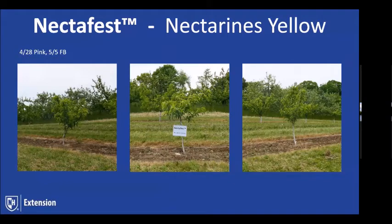Nectifest is a selection of nectarine that came out of USDA. In trials around the state and other states, one thing that stood out was that it was extremely bud-hardy. Even some years where we lost peaches, we still had Nectifest. The timing on this is early Redhaven season.